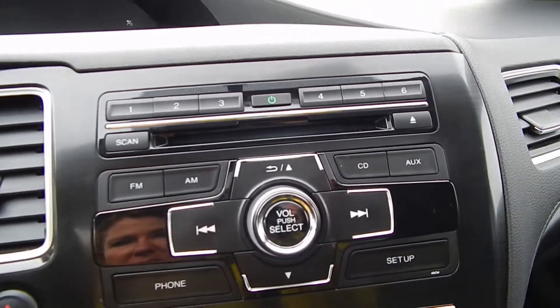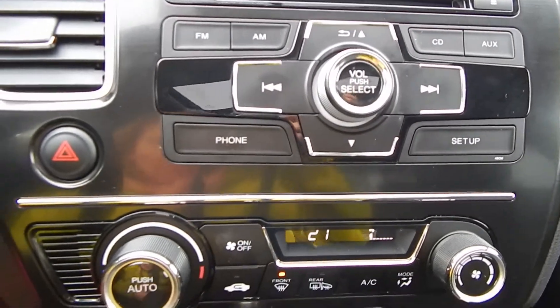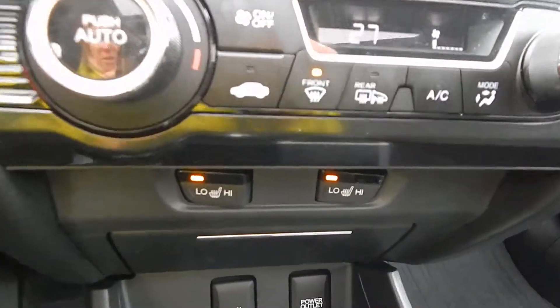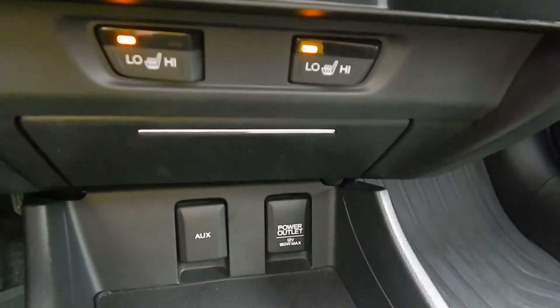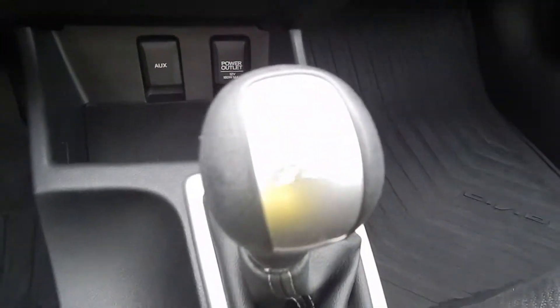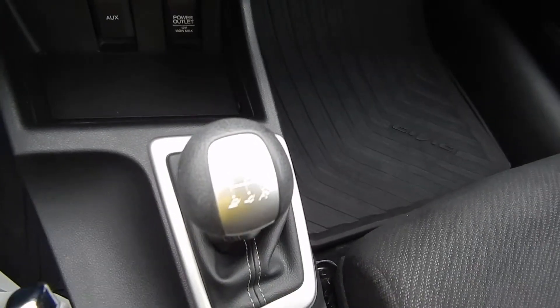We've got a CD player, preset stations, connectivity for your phone, climate control, air conditioning, heated seats, power outlets, and a 5-speed manual transmission.